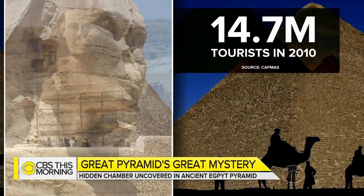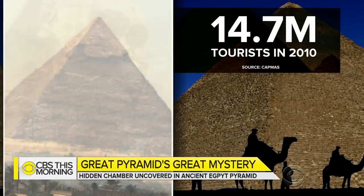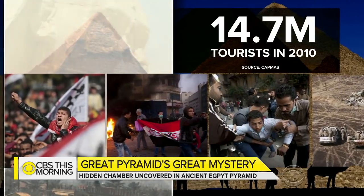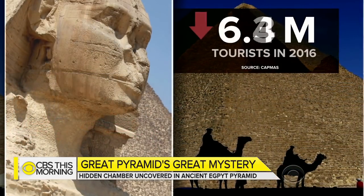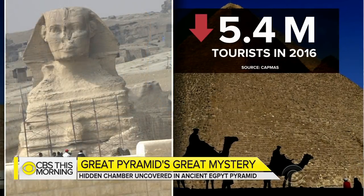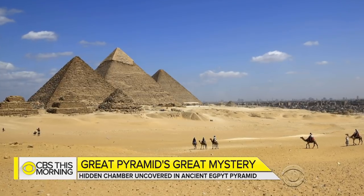14.7 million tourists visited Egypt in 2010, but the country was hit hard by a 2011 uprising and the bombing of a passenger plane in 2015. Visitors to the country dropped to 5.4 million people last year. There was optimism among Egyptian officials that discoveries like these would spawn interest.